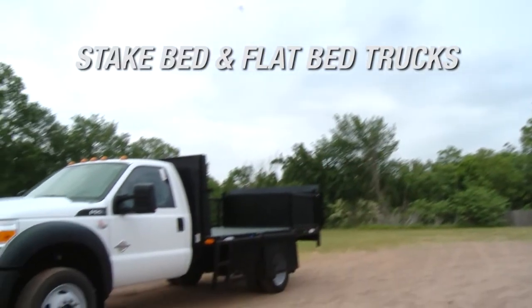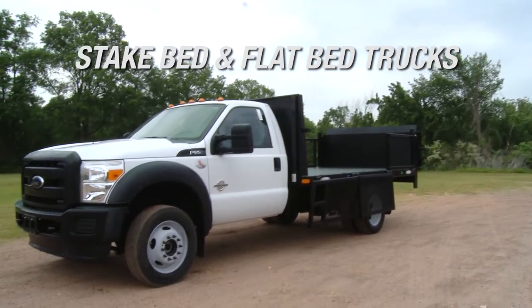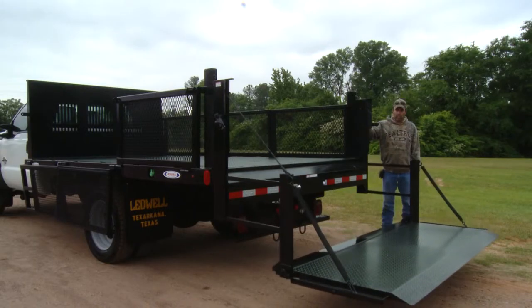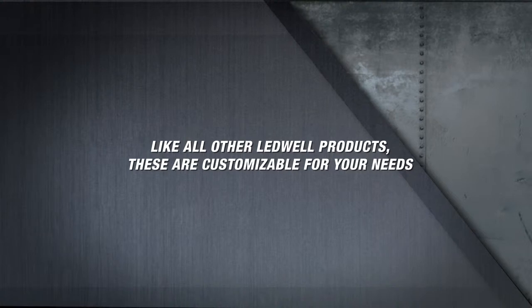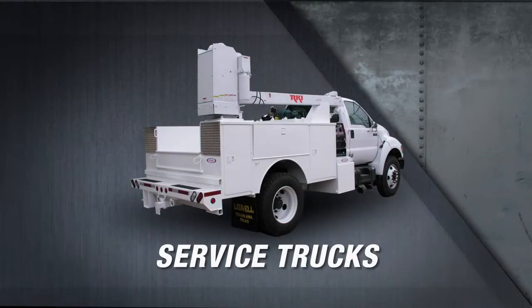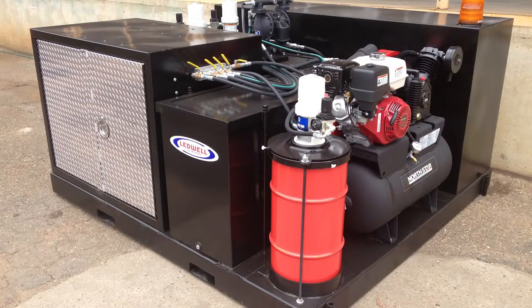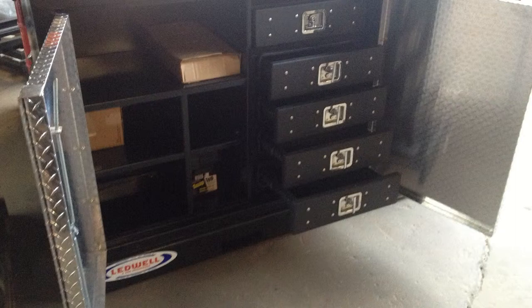Very useful and popular rental trucks are the Leadwell stakebed and flatbed trucks. These trucks cover the basic haul needs for smaller products. Each comes with removable or fold down sides and a standard lift gate. Like all other Leadwell products, these are customizable for your need. Leadwell also offers service equipment with customizable service bodies and service skids. The customer chooses from a buffet of products and options, creating a complete unit so that they can maintain their rental equipment in all locations.